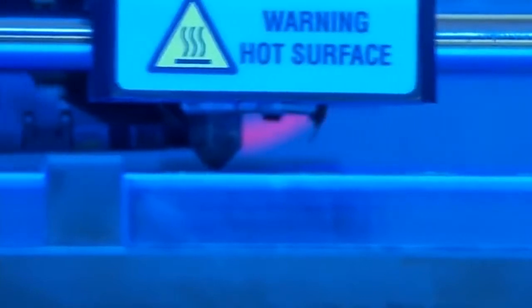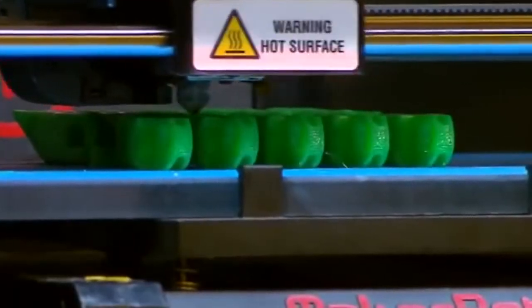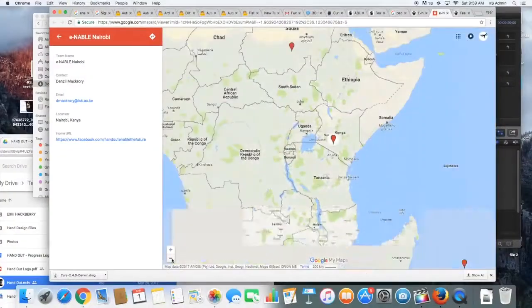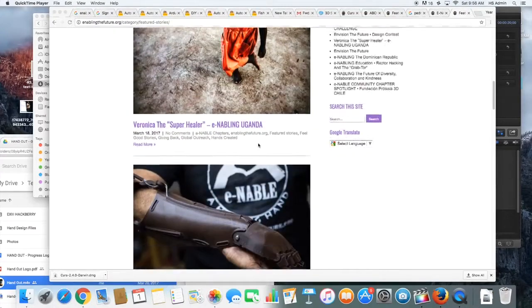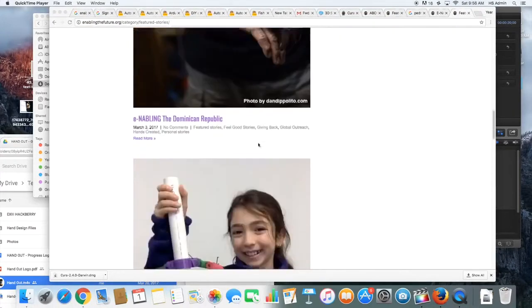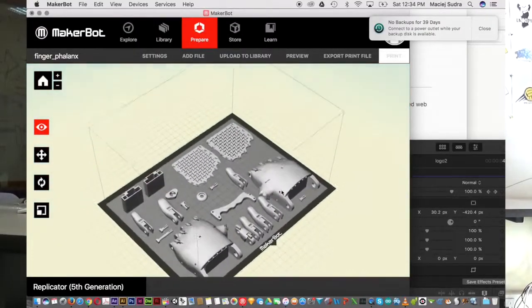Handout is a club at ISK that 3D prints hands for people around Kenya who don't have hands. We are a group of four students and two teachers. Handout started when our teachers, Mr. Makrori and Mr. Sudra, recruited us for building the prosthetic hand.